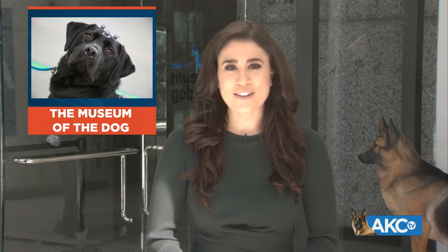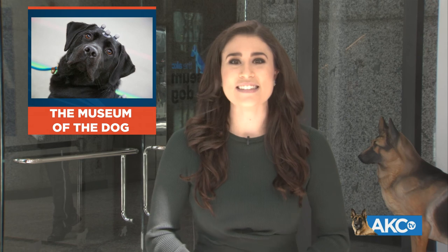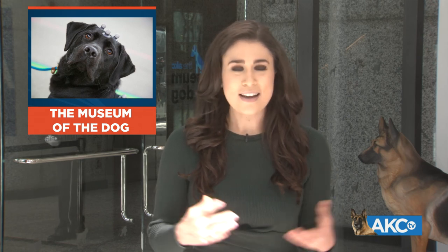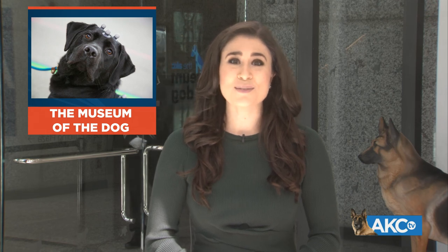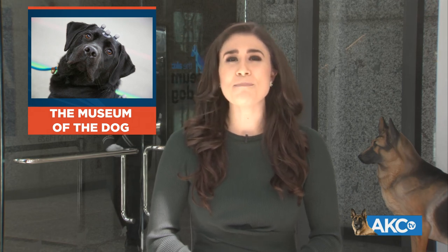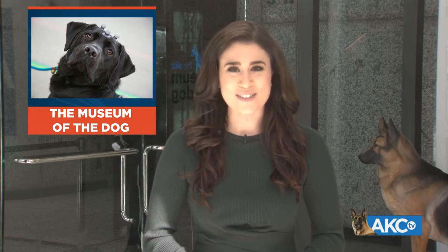If you've been watching Dog Center, you know just how excited we are to be here in our new AKC Museum of the Dog in New York. It is buzzing here — there's so much to see. And as with any great museum, there are some amazing stories behind the artwork. AKC TV correspondent Ben Green has the story.